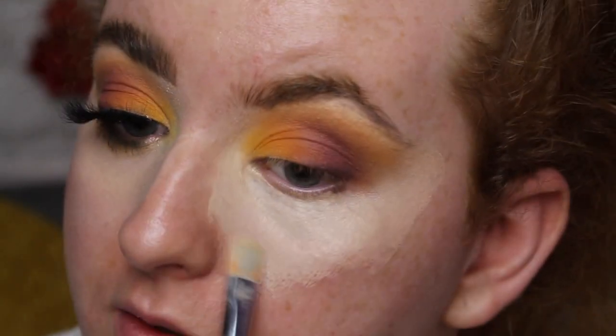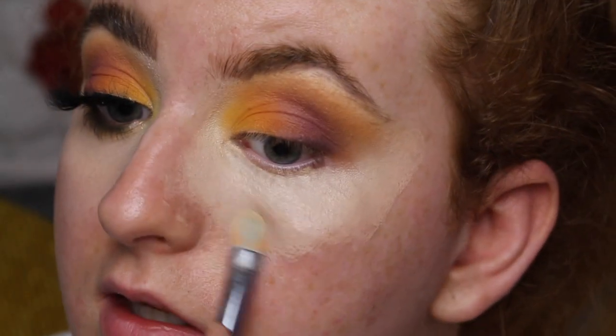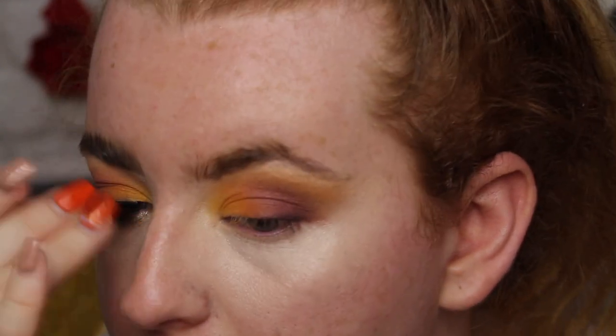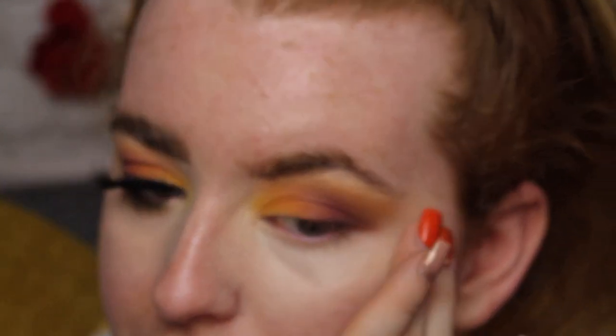Just using the same concealer on my under eye, patting it out with my concealer brush. I'm probably going to end up adding more of a brightening concealer afterwards, because once I've got my foundation on, this looks too dark.